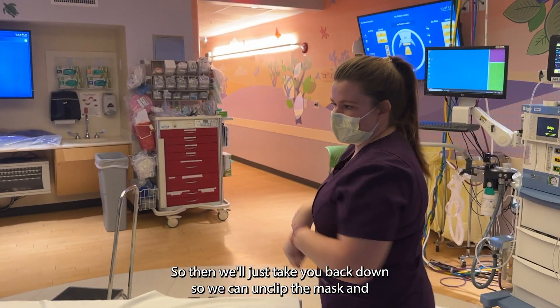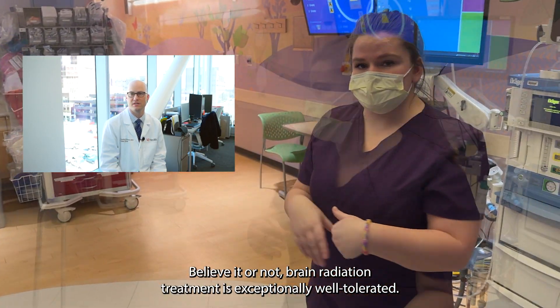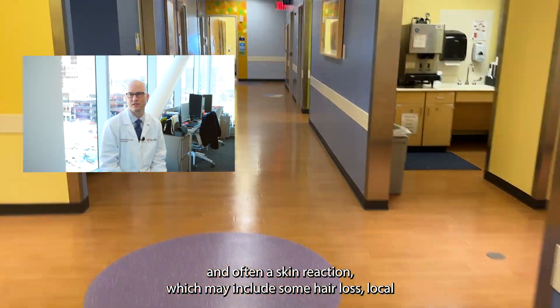That's pretty much it — we'll take them back down, unplug the mask, and walk them back out. Believe it or not, brain radiation treatment is exceptionally well tolerated.